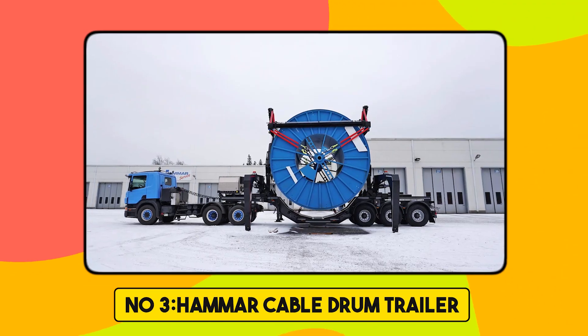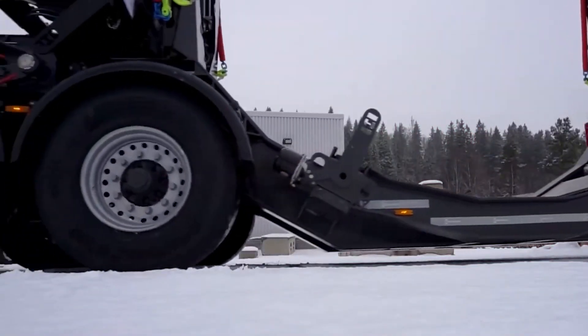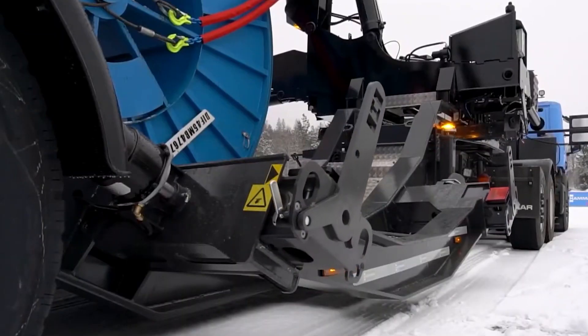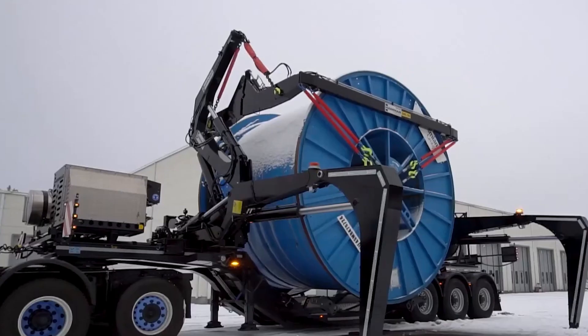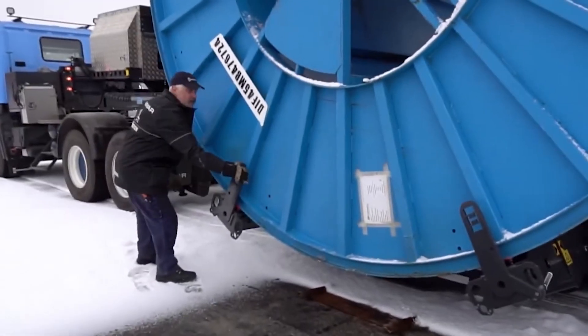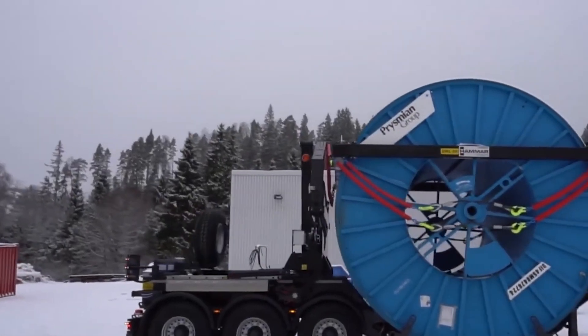Number 3. Hammer Cable Drum Trailer. The Hammer Cable Drum Trailer is an ingenious self-loading solution designed for the efficient transport and handling of large cable drums. Capable of lifting drums up to 52 tons, it eliminates the need for mobile cranes, thereby minimizing operational costs and setup time. With this trailer, you will gain a more efficient project overall in terms of cost, planning, and flexibility.